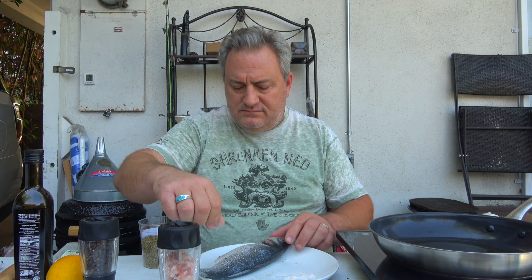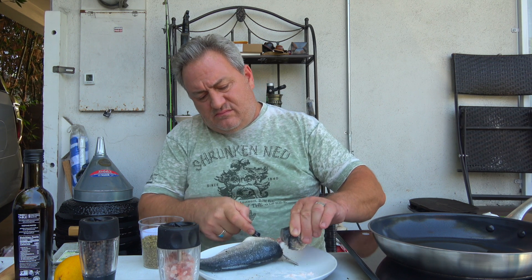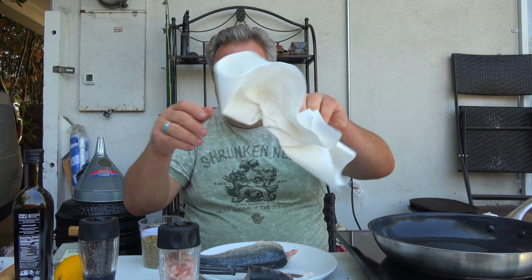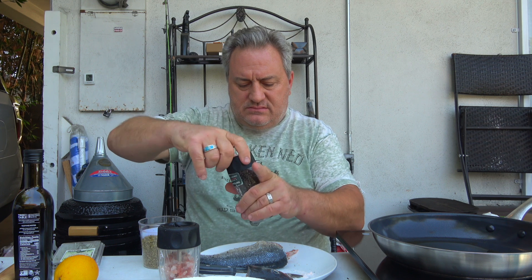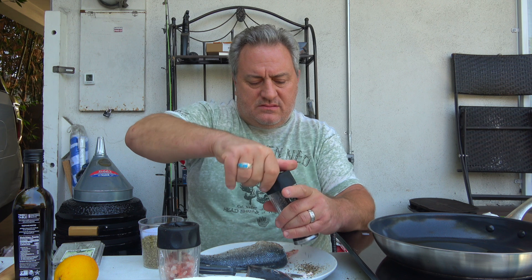I don't eat the head — I could have cut that off, I may cut it off. Not a big fan of the head. Eat the eyeballs? I don't know. Pepper — I have to do the same. I love pepper.